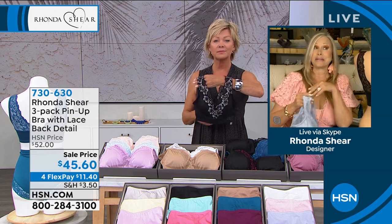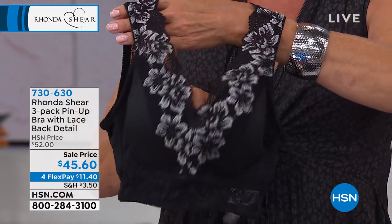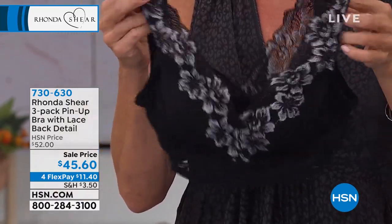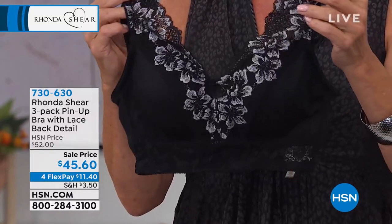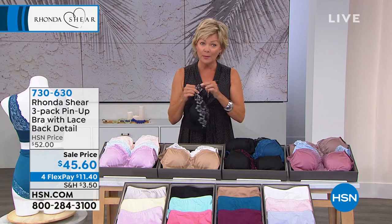You just pick your color and shop your top. I wear an extra large in these, just like I do in all my other bras. At this price, you couldn't get one bra with all these features, much less three bras. The colors are so pretty.